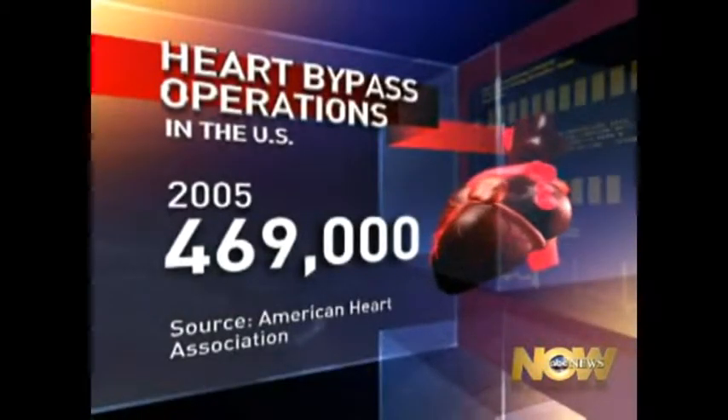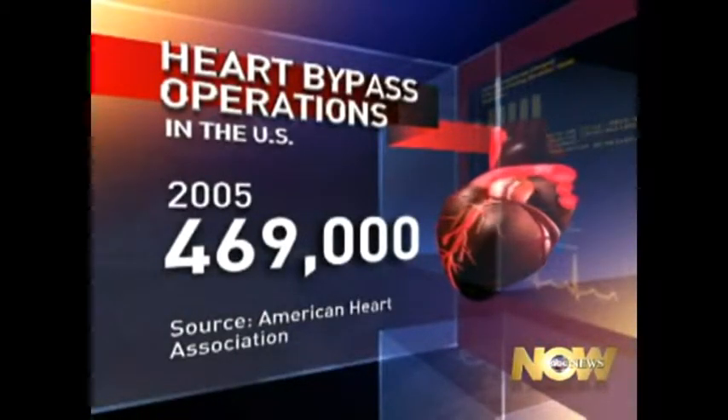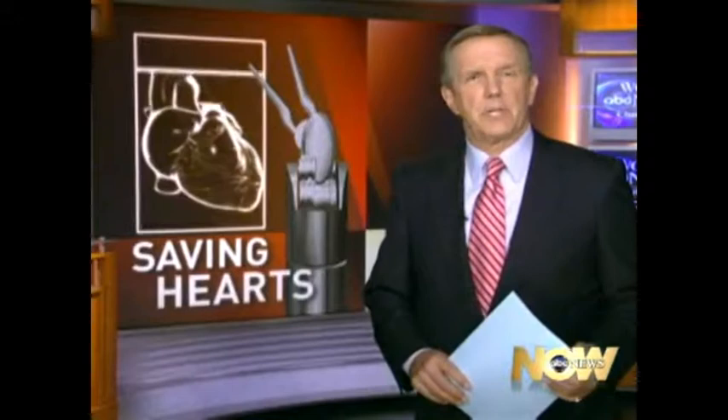Tonight, a closer look at cutting-edge medical technology that is revolutionizing heart bypass surgery. Almost half a million bypass operations are done in this country every year. It's effective in replacing clogged arteries, but doctors have to open a patient's ribcage, and recovery can take months. Now some surgeons are using robots to help perform bypasses. They say it's better for patients and better for the bottom line. Here's ABC's Ned Potter.